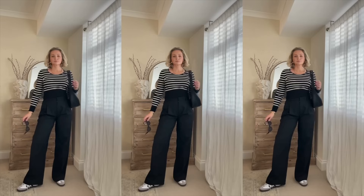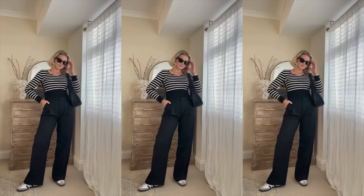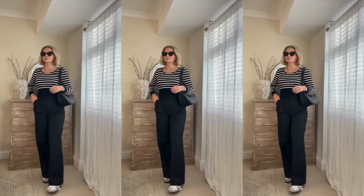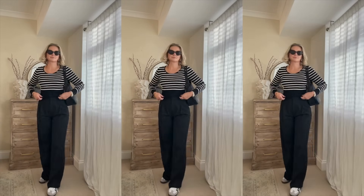I really wanted to show the versatility of this base outfit, so I've still got these lovely wide leg trousers with the stripe knit but swapped the heels for trainers. I love this relaxed but still put-together look.